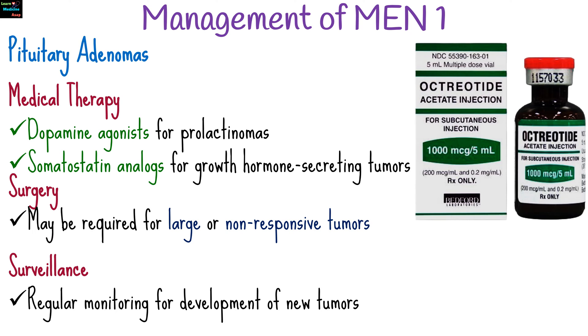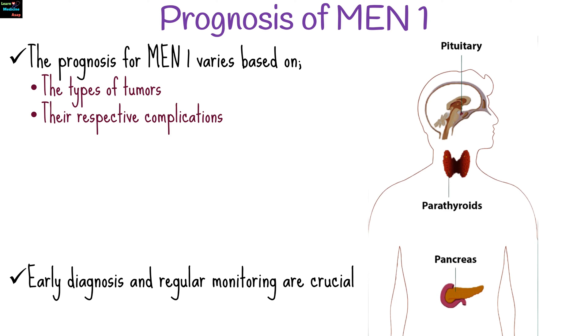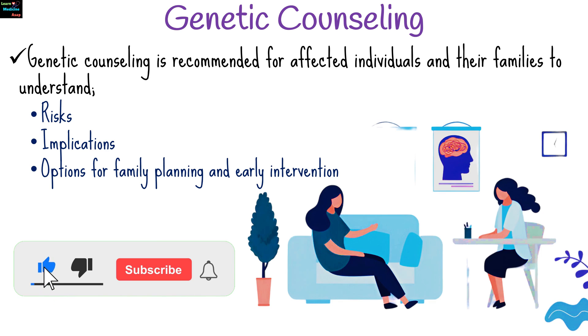Regular monitoring for the development of new tumors and complications through periodic biochemical testing and imaging should be done. The prognosis for MEN1 varies based on the types of tumors present and their respective complications. Early diagnosis and regular monitoring are crucial for managing the condition effectively and improving quality of life. Given the hereditary nature of MEN1, genetic counseling is recommended for affected individuals and their families to understand the risks, implications, and options for family planning and early intervention.